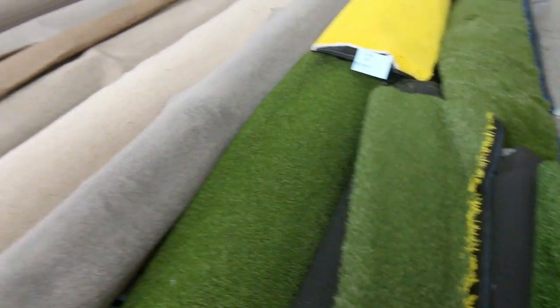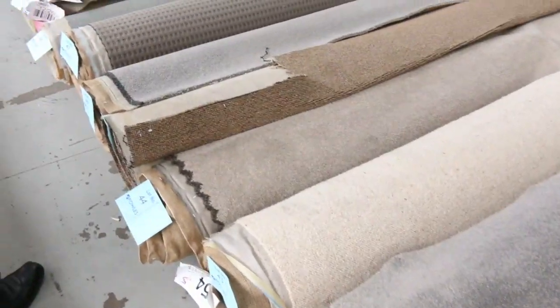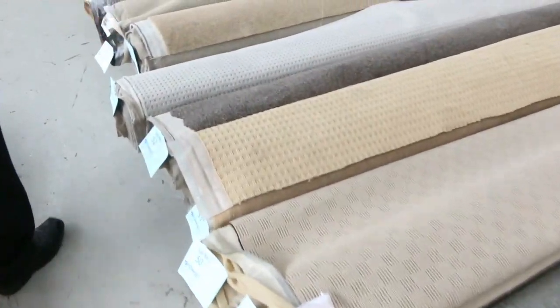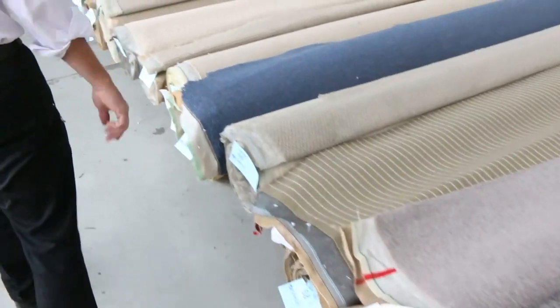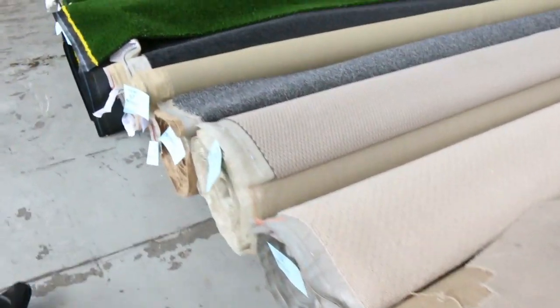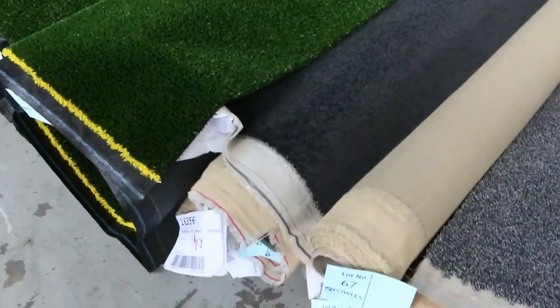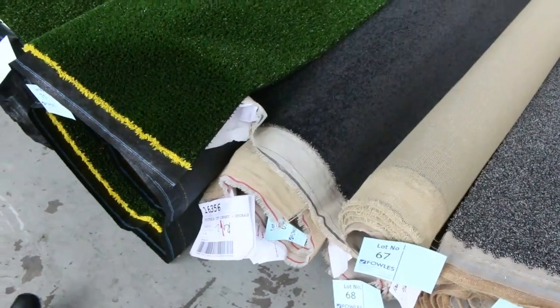Then back onto the carpets again. We've got some really nice room lot sizes here — lot number 42 all the way through. There's nylons, wools, twist piles, plush piles — you name it, it's all there. They're all good little room sizes varying anywhere from around three metres up to five metres, some even a little bit bigger. Those ones will generally sell for around about 25 to 30 dollars a metre. Some good little combo lots like this one here — lot number 67 is the same as 68, 69, 70 — a nice dark charcoal colour. If we only get 25 we'll clear it out.